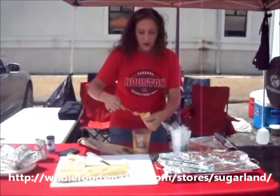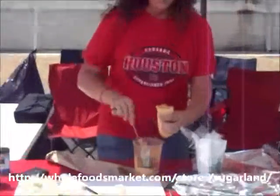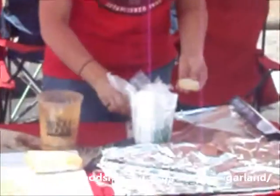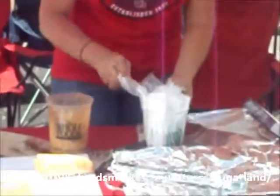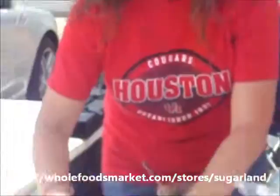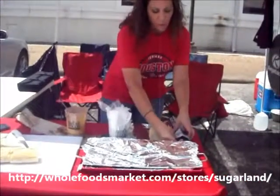So you just stuff it on in there, pack it tight. Then you're going to take the end of it and add flour and water. Whenever you add your flour and water, that's going to make a little glue just like that — it's going to bake together for you.